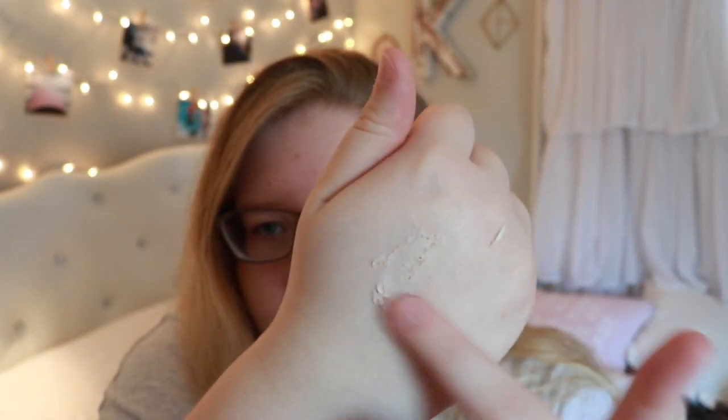The St. Ives apricot scrub works so good. It looks like this and you just scrub it into your skin — it's literally like a mini spa at home. I use this in the shower along with the body scrub version of this, and these are such a dynamic duo. I have such soft skin after using these, so I definitely recommend.